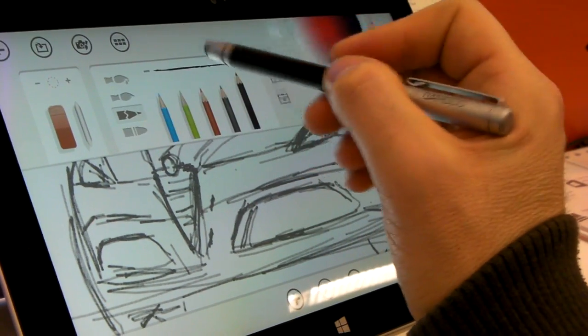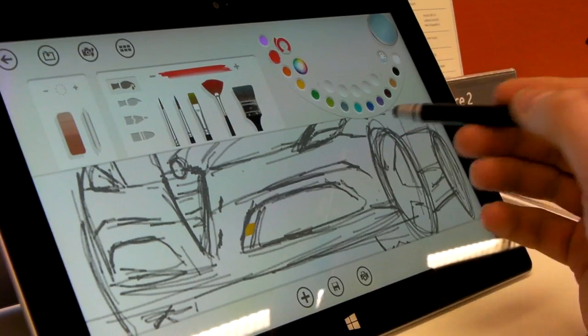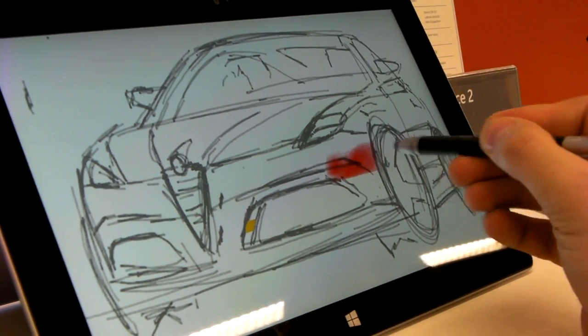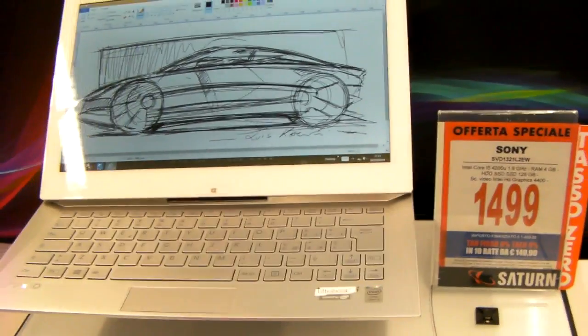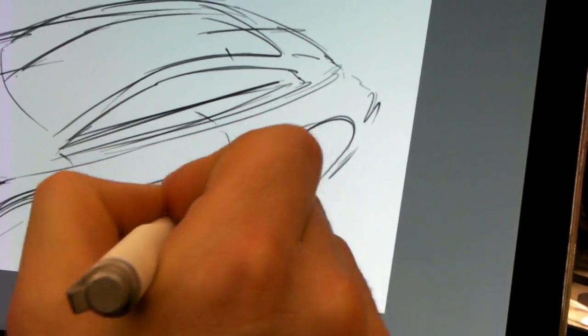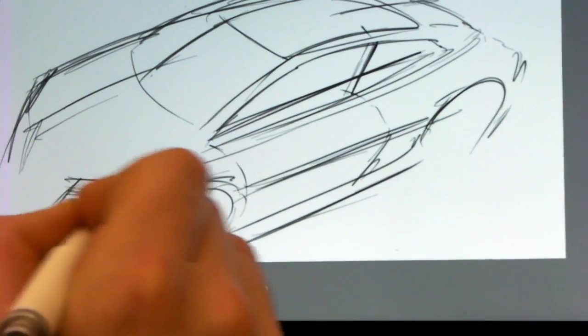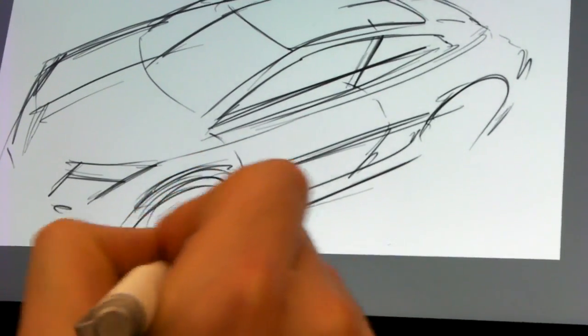So, in conclusion, to answer our question — yes, there are good alternatives to the display-based drawing devices. Sony VAIO Duo 13 is one of the best options for now, but still too expensive to compete with the pen displays. If the price drops in the future, they could be a viable alternative to the display-based drawing devices.